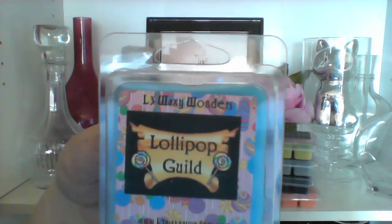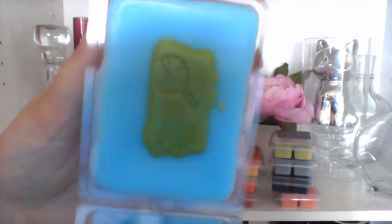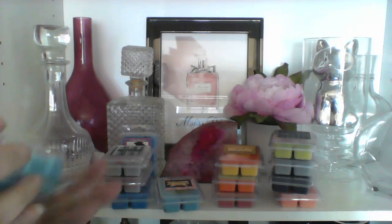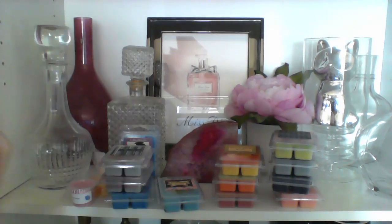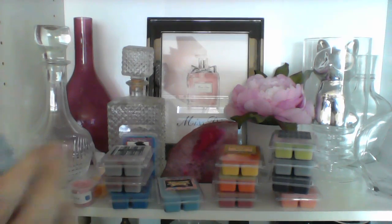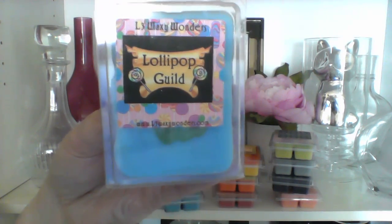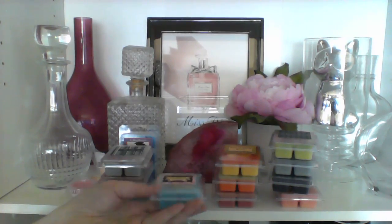Then I have a Lollipop Guild — don't worry, I won't sing the song. Lollipop Guild is lollipops, blue raspberry jolly ranchers, and fruit punch. It smells really good, like the blue raspberry is icy. I think the lollipops might be giving it a little bit of a perfumey note kind of thing — not like a perfume but just a hint of it. I would have liked the fruit punch to be stronger but it is third in the list.